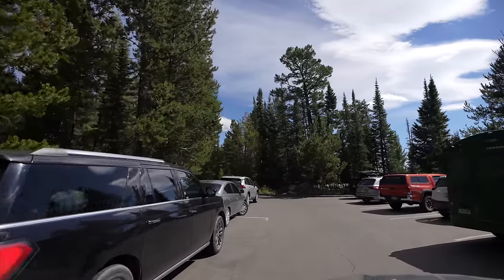And with that, our time in Grand Teton National Park is done. Hopefully you enjoyed exploring this beautiful park with me. Get out here and see it for yourself, and let me know in the comments if I left off your favorite spot. We'll see you on the next one!